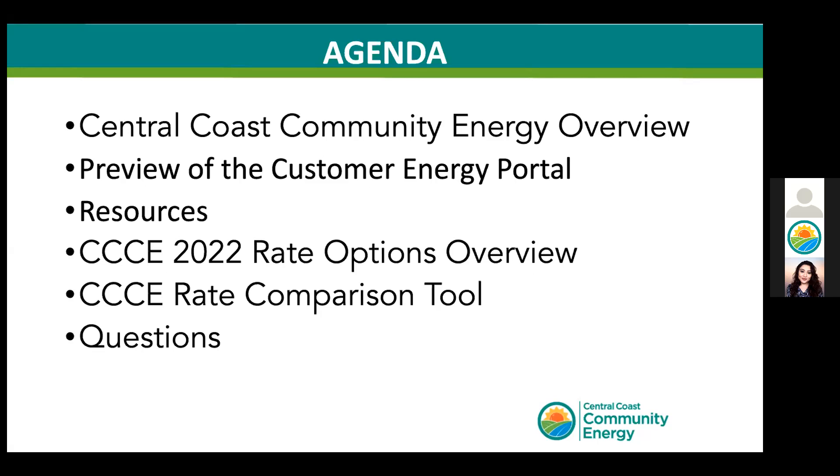Additionally, our CCC customers in the Southern California Edison service area will be served by a different rate structure, so the second portion of this presentation is not relevant to them. Our customers in the PG&E service area who are starting with us after November 1 will automatically enroll in our default service offering, but you may wish to listen to learn more about our rate-setting strategies.